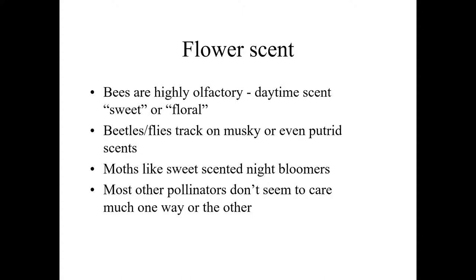Bees find food in other ways besides color, and one of the keys for bees is scent. Bees really recognize the scent of daytime-scented flowering plants — most plants with a distinctively floral or sweet scent are bee pollinated. Hummingbirds and butterflies mostly don't seem to perceive scent very well. Many moths, particularly nocturnal moths, do perceive scent very well, and the night-scented flowers like nicotianas are typical of moth-pollinated flowers.